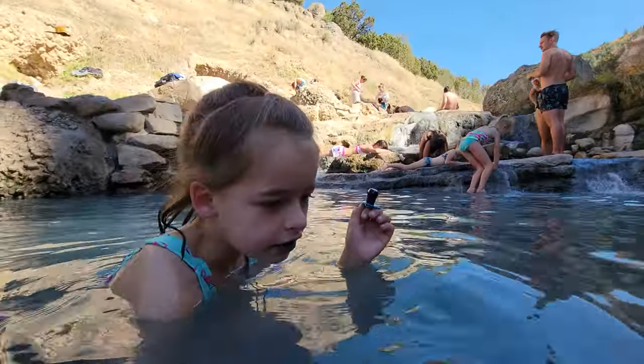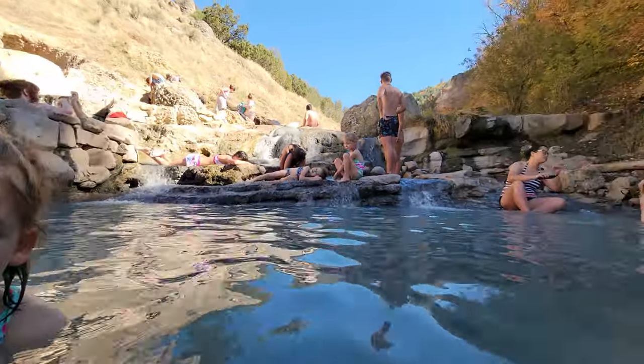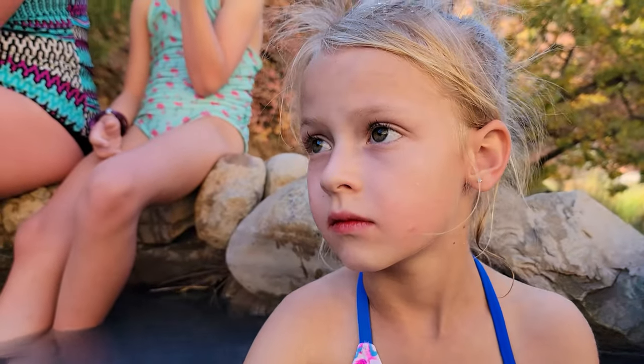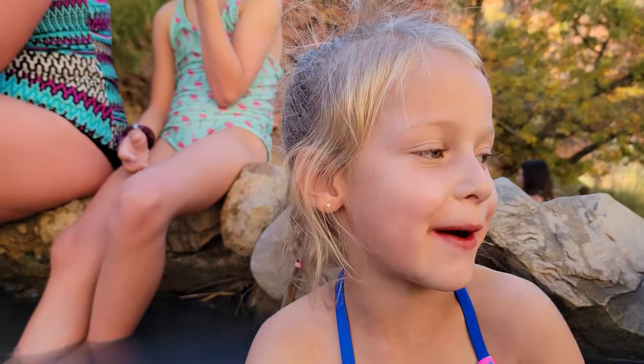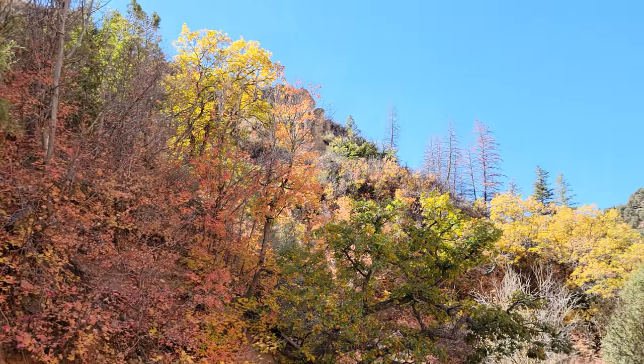Was it worth the hike? Was that a fun hike, Lydia — or was it a little too long? It was beautiful. Look at these fall colors. It's gorgeous.